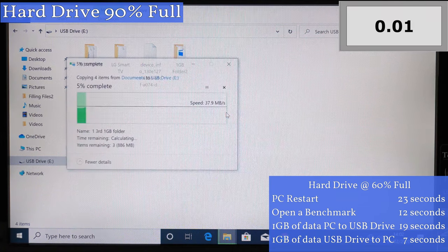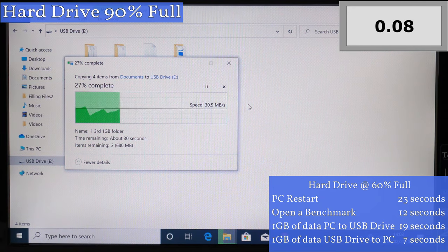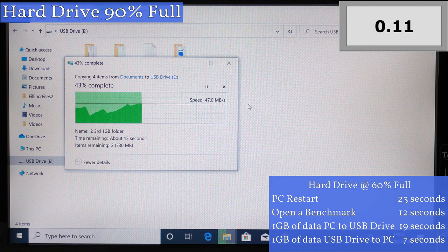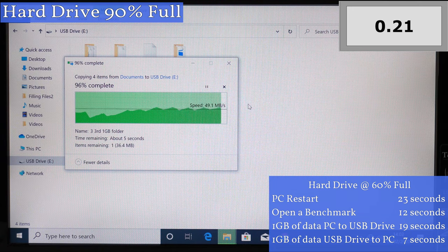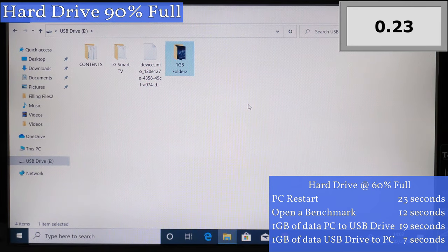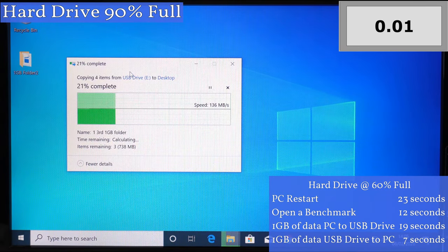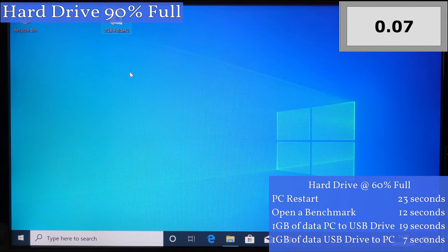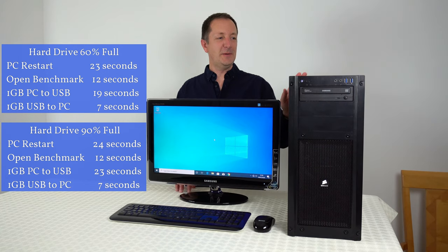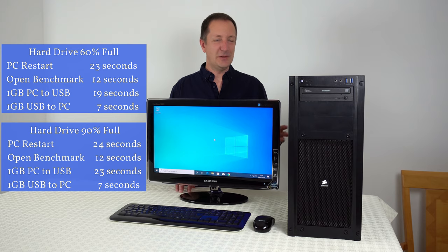So this is a one gigabyte folder being transferred from the hard drive to a USB flash drive. In all the other tests this has taken 19 seconds to complete. Sometimes when copying files you can experience a big slowdown in transfer speed, but this is normally due to the buffer becoming full and has nothing to do with how much hard drive space is being used. Okay, so that took four seconds longer than the other tests. Transferring the one gigabyte folder from the USB flash drive back onto the hard drive took 7 seconds again. So the computer is still showing no real signs of slowing down even at 90% full.